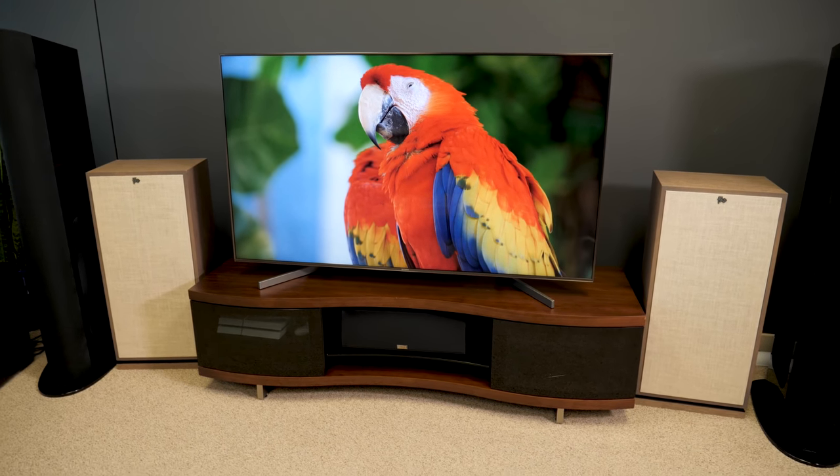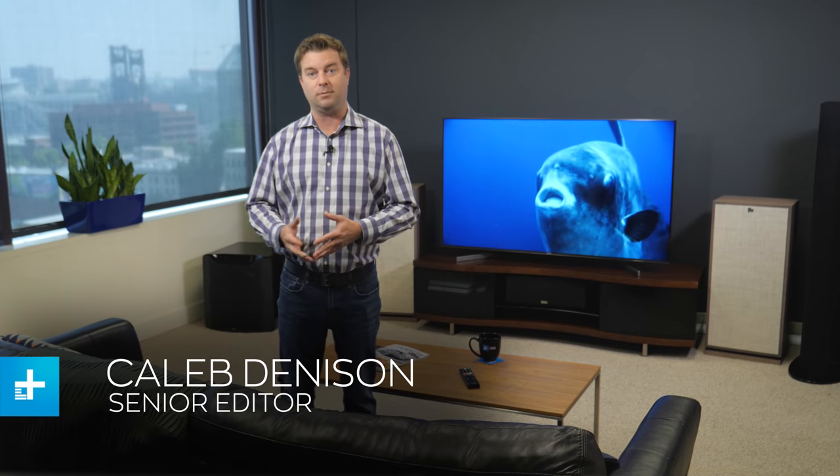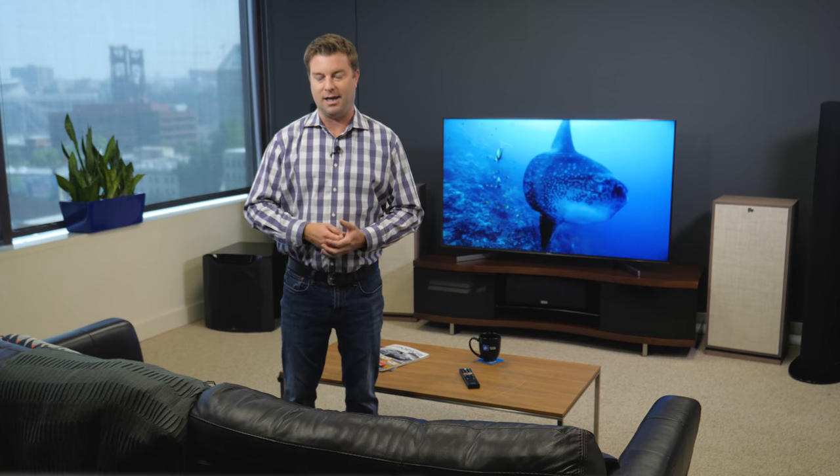The hype is true — this TV is gorgeous inside and out, with some of the best picture quality you can get this year. That comes as no surprise considering that until just a couple of weeks ago, this was Sony's flagship TV. Now with the recent introduction of Sony's Master Series, the X900F is no longer at the peak of Sony's TV pyramid, but that's actually a good thing.